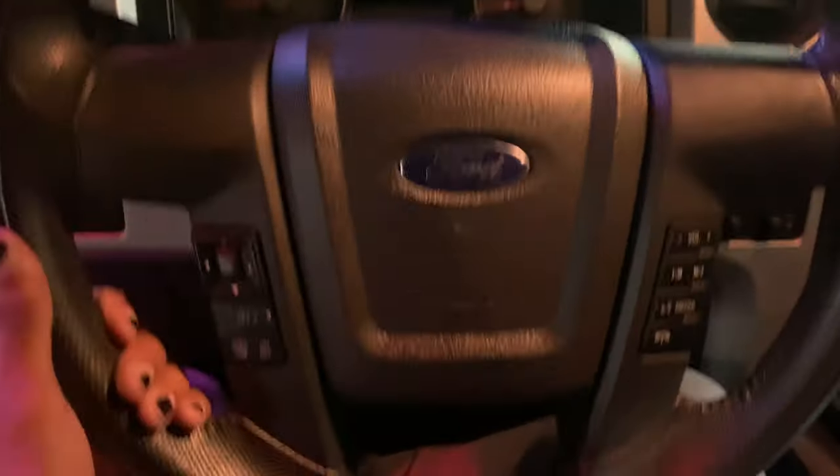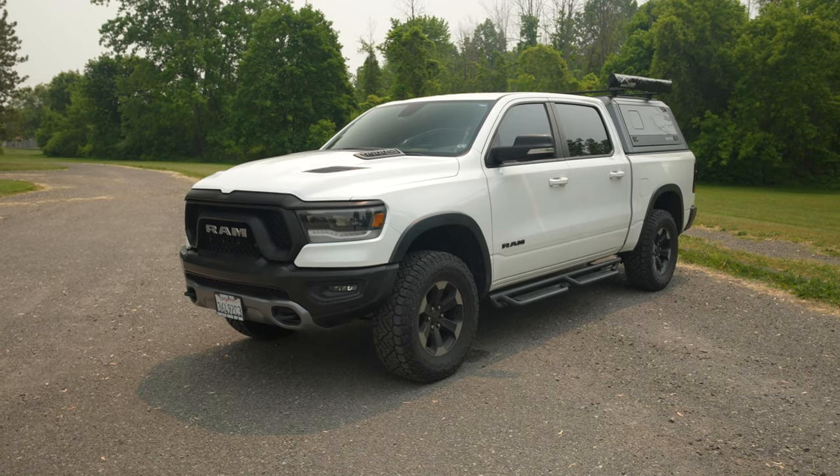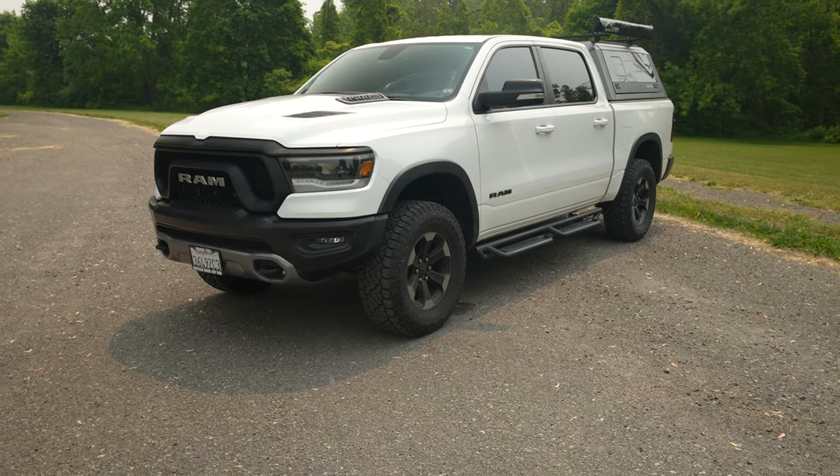Now that Dodge Ram is its own brand, it's not exactly an apples-to-apples comparison, but the Rebel would really be to the TRX what the Raptor is — a comparison in that segment. In my eyes, getting the Rebel was something I'd always wanted to do. I always wanted a truck, and after years of thinking about it, I finally pulled the trigger.